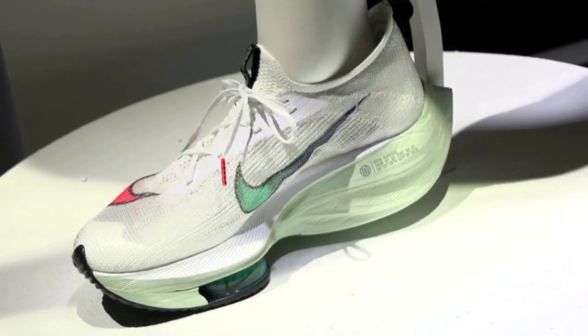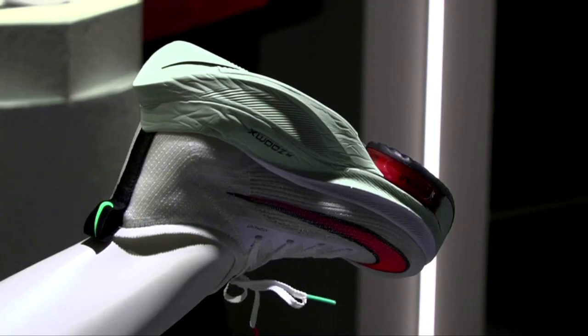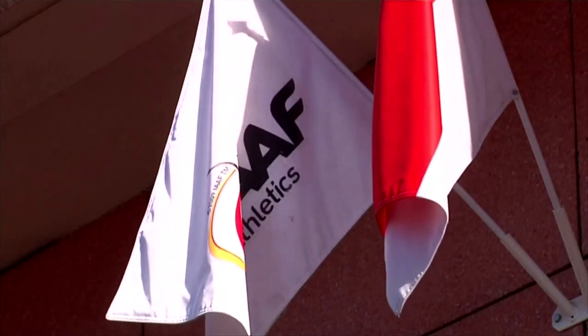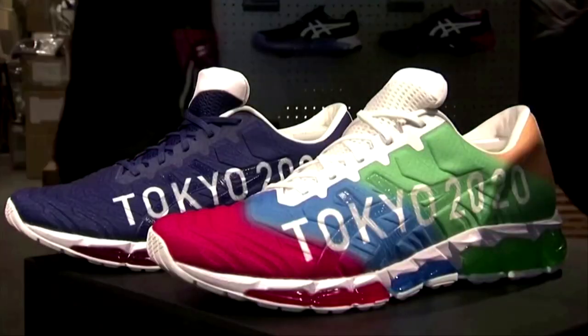A Wall Street Journal report said limited numbers of the new AlphaFly sneakers will be made available to the public online this month. Consumer accessibility is one of the requirements, as dictated by World Athletics, for the shoe to be eligible for use at this summer's Tokyo Olympics.